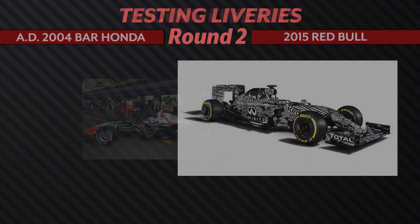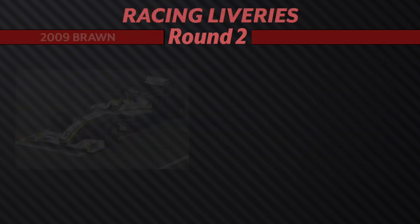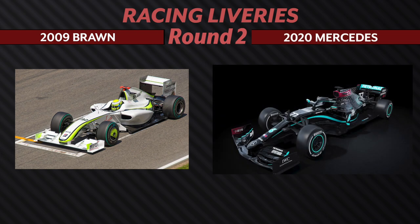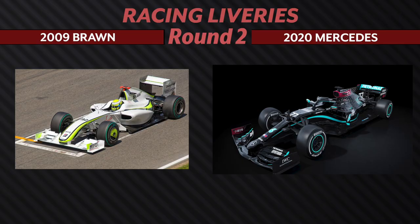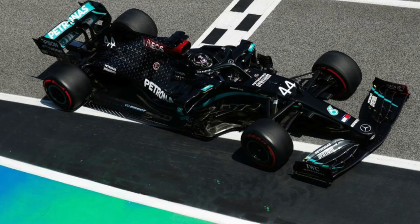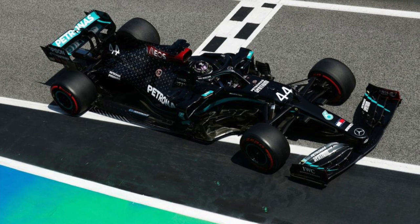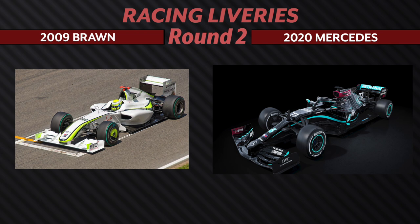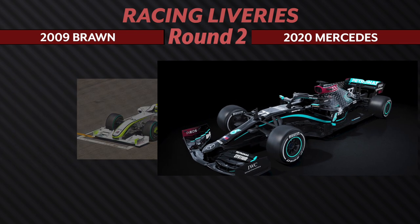Heading back over to the racing liveries, our first round is between the 2009 Brawn and the 2020 Mercedes. I'm leaning more towards the Brawn just because we didn't get to see this car for a very long time — it was there and then gone in a flash, and it has still left such an impact on the sport to this day. However, the black and turquoise pops more on the grid, and I feel like there was more detail put into the Mercedes design versus the Brawn. Since you compromised from McLaren earlier, I guess I'll concede and compromise for this one, but it is a tough call.